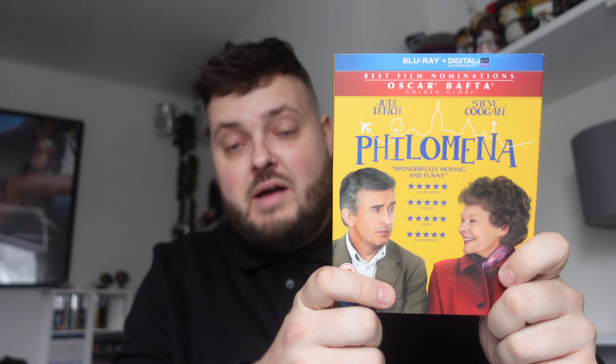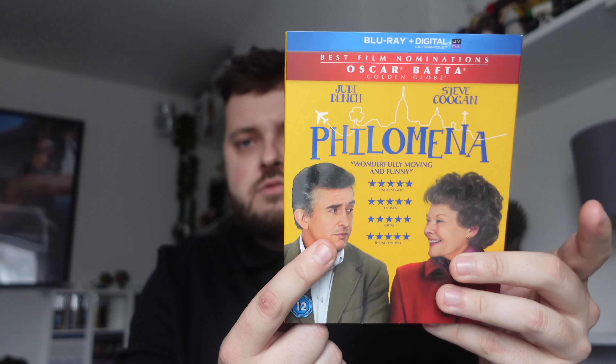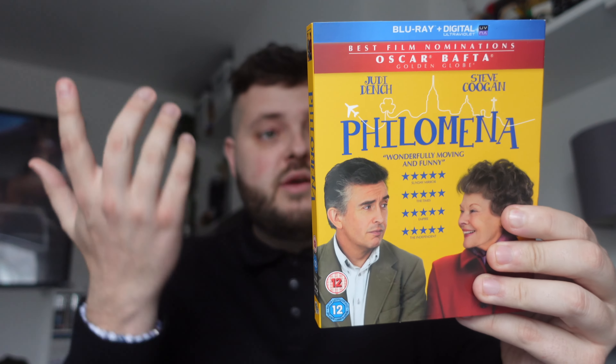Next up is one of my beloved films — Philomena. I thought I'd already bought it but couldn't find it, so here we are. Philomena is one of my favourite films and getting it in this mint slip cover for 50p is great. It's a brilliant British film starring Steve Coogan and Judi Dench, based on a true story. I'm definitely going to be revisiting this one on the channel.